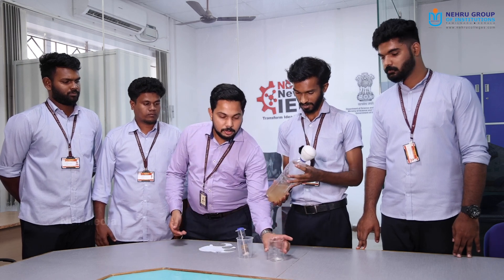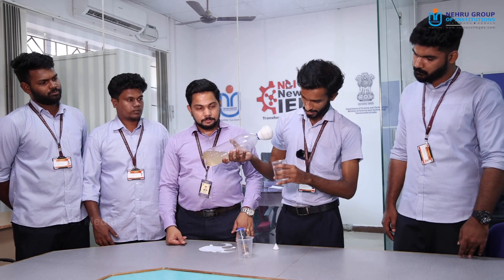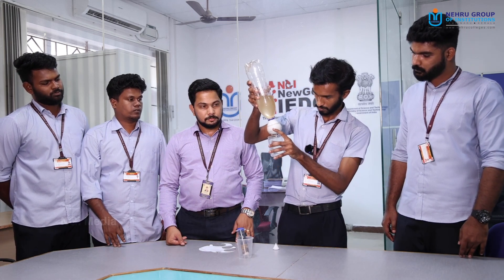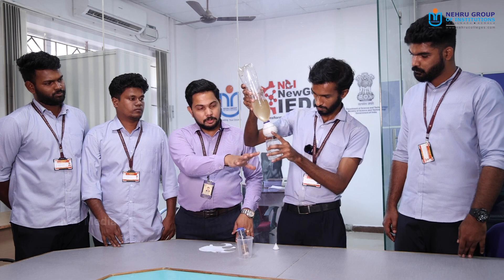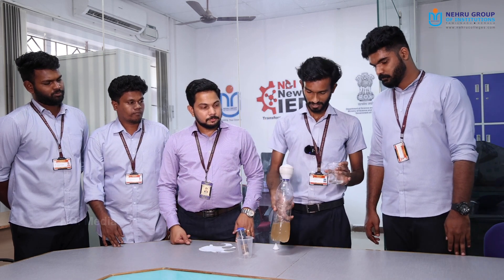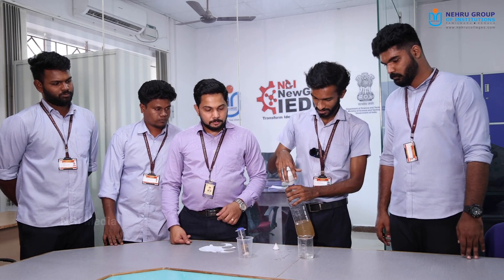So the demo will show here. As you can see, this is dirty water and we are pouring it into a vessel. The dirty water is purifying into drinkable water. See, it's filtered water, and it's a similar product to this.